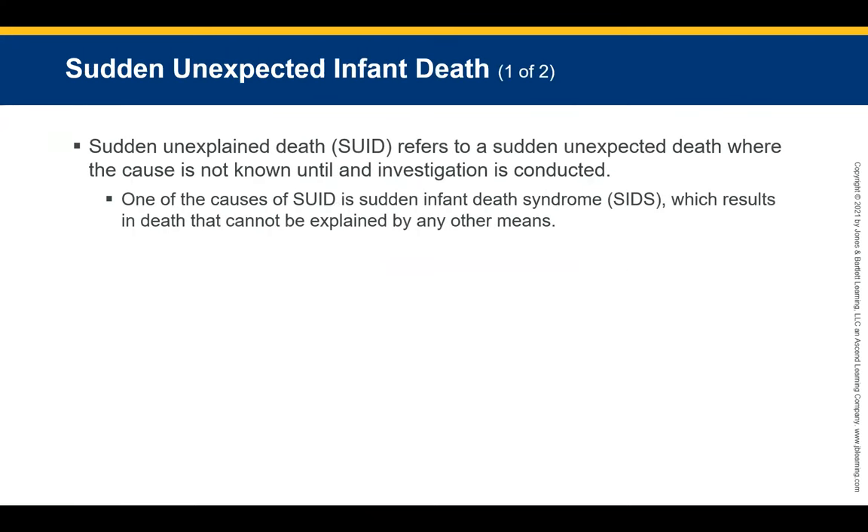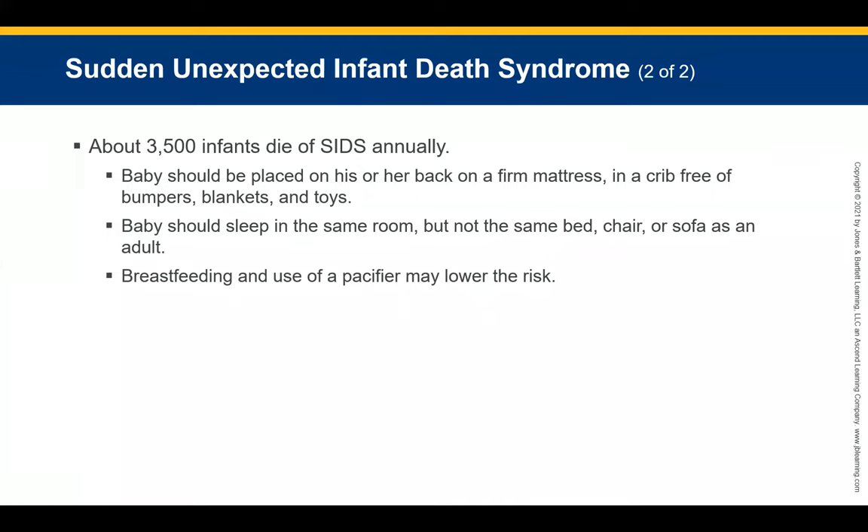Sudden Unexpected Infant Death Syndrome refers to a sudden unexpected death where the cause is not known until investigation is concluded. One cause is SIDS — Sudden Infant Death Syndrome — which results in a death that cannot be explained by any other cause. Approximately 35,000 infants die of SIDS annually. The American Academy of Pediatrics recommends placing a baby on their back on a firm mattress in a crib free of bumpers, blankets, and toys. The CDC recommends having the baby sleep in the same room but not in the same bed as an adult. Breastfeeding and pacifier use are associated with a lower risk of SIDS.